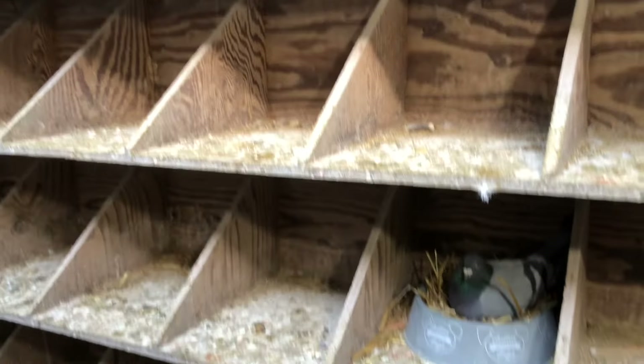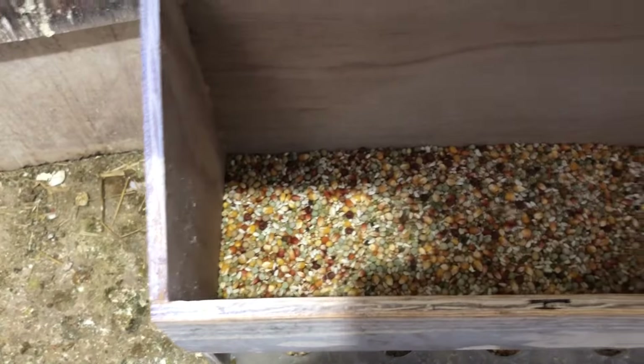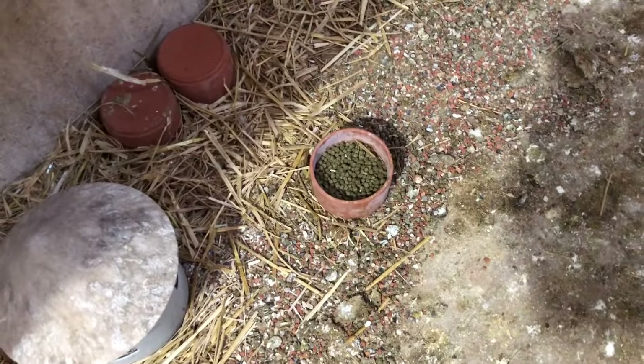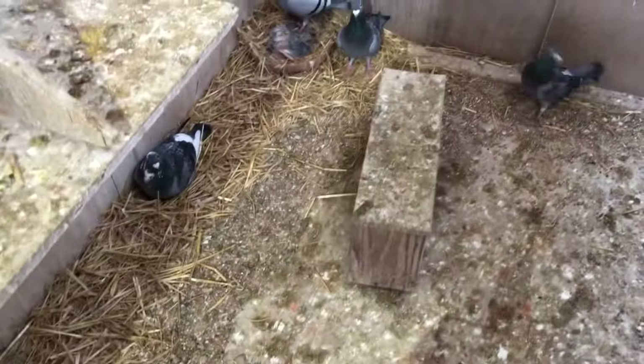I'll show you a little bit about this section — it is the middle section of my young bird loft, and these babies should go to Africa Pro. In this section they have a feeder, a Versel Laga Champion, a feeder of chicken pellets with a few rabbit pellets mixed in. They eat very few. They have grit and mineral feeders, everything in front of them. Now let's look at some babies.